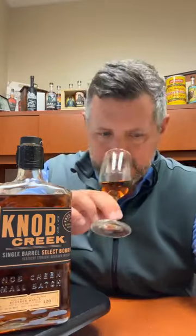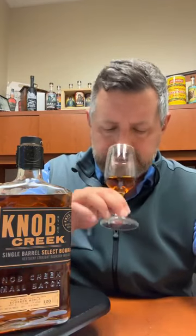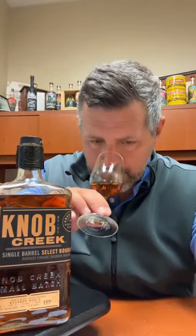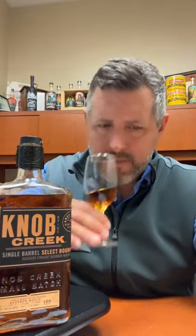Really extensive spice on the nose. You certainly get that leather and fresh cut oak in there. There's a red fruit component — definitely a strong licorice, like a sweet licorice note, which I really love — and then there's maybe just a touch of mint. Maybe red fruit like a little cherry, like a cherry jam, or a spiced cherry almost.